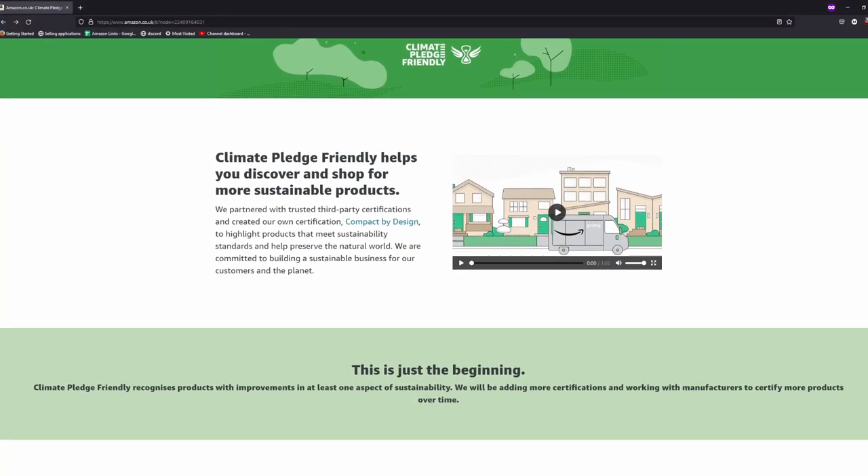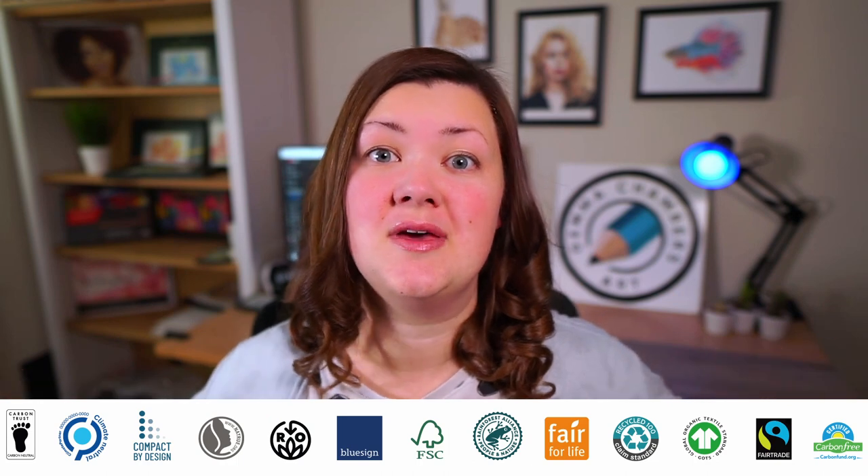First up, let's talk about Amazon. You can shop on Amazon for Climate Pledge Friendly products and you can see which ones these are by the little badge. Amazon have partnered with some certifications and made some of their own, and you can see all of the certifications they've partnered with at the bottom. This is how they decide which products should have the Climate Pledge Friendly badge. All of the products on this page meet Amazon's eco-friendly certifications and they also have compact packaging.